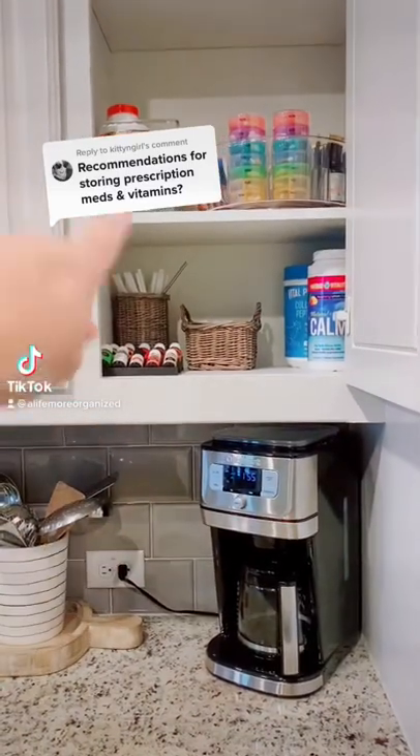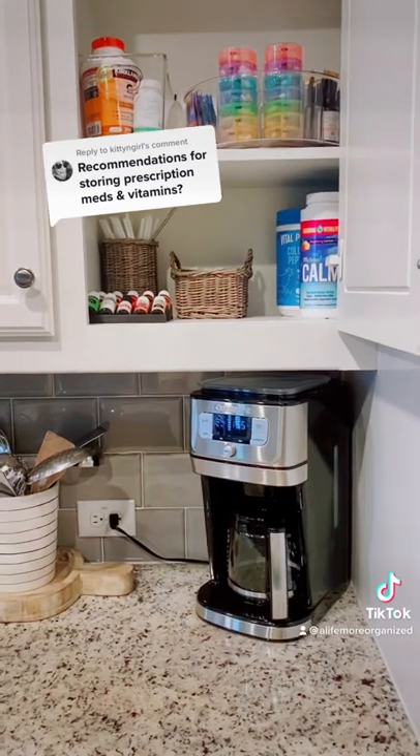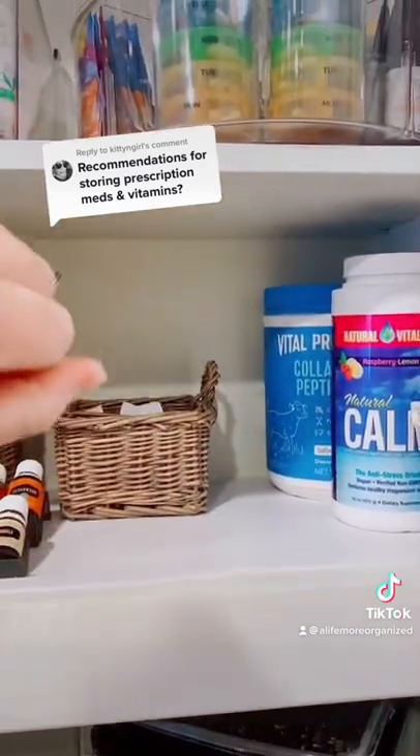For vitamins and supplements, we keep them in the cabinet above the coffee maker because we always start our day getting a cup of coffee. I have essential oils to get my diffuser going, stevia for my coffee, and some supplement drinks I like.